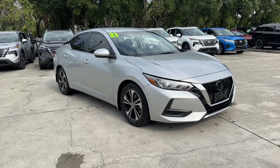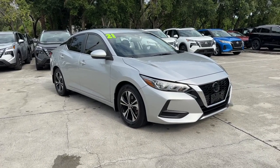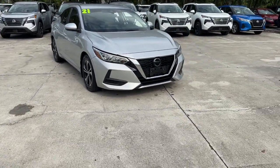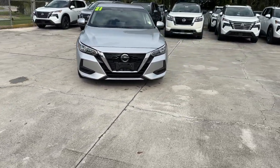Looking for your dream car? It could be the 2021 Nissan Sentra. With less than 15,000 miles on the odometer, this vehicle provides excellent value.